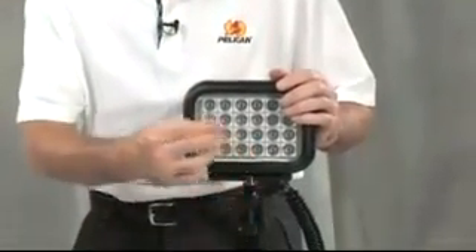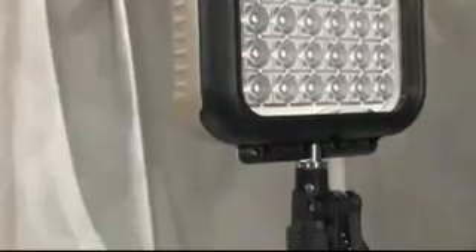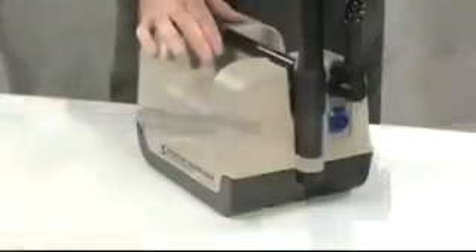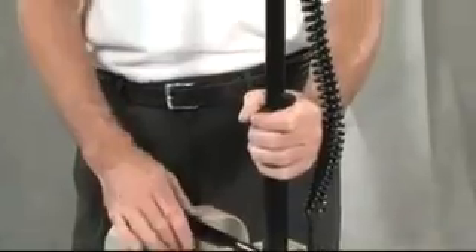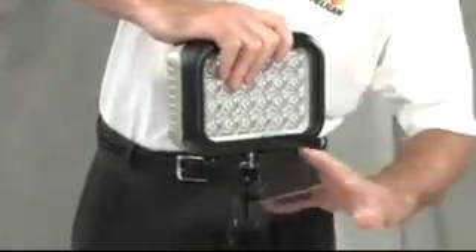The 9430IR has 24 infrared LED lamp modules with a 50,000-hour service life. LEDs are extremely tough, so the 9430IR will stand up to the rigors of the battlefield. This unit has a run time of up to 14 hours, so it can be used remotely, such as outside of perimeter security. And it folds instantly for hand-held mobility.